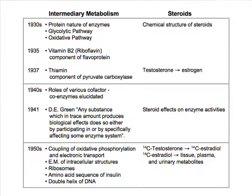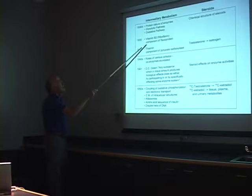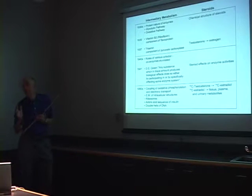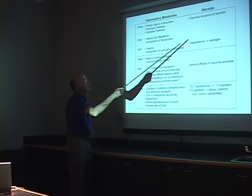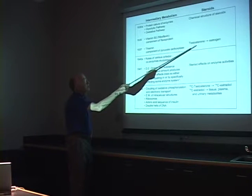In this era we started understanding glycolytic pathways, oxidative pathways, and so forth. And then we started realizing that some minor factors — the vitamins, particularly riboflavin — were important components of these biological systems in that they acted as co-factors with certain proteins and particularly enzymes. These systems were being worked out in the late 30s. By this time, we also started realizing that some of the hormones were actually metabolic products, and in some cases metabolic products of other hormones, so that testosterone was found to be converted to estrogenic hormones.